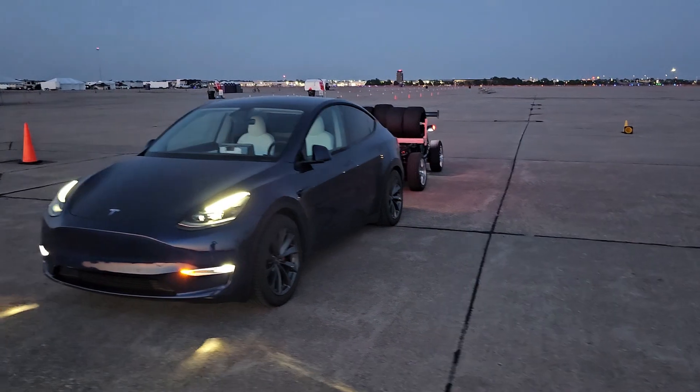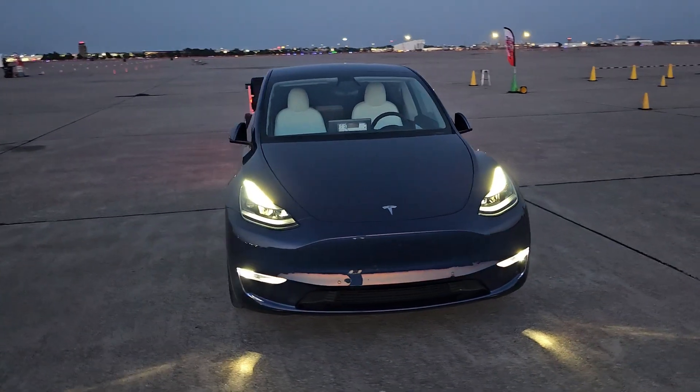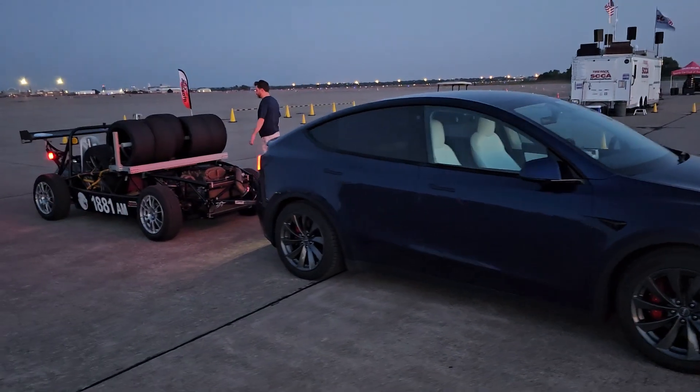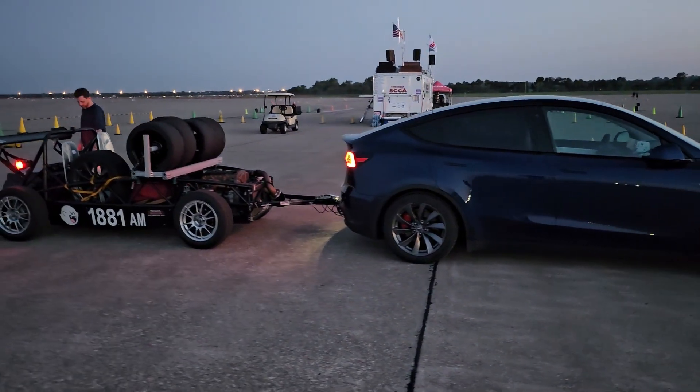Greg and I both got plenty of opportunities to nap on the drive or while charging. Road tripping, and especially towing with an EV, is certainly a challenge — just a very different kind of challenge compared to towing with a truck and trailer. Having experienced this, I would definitely do it again.